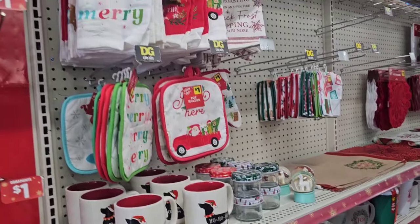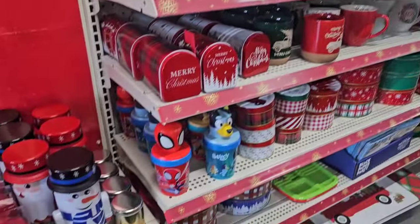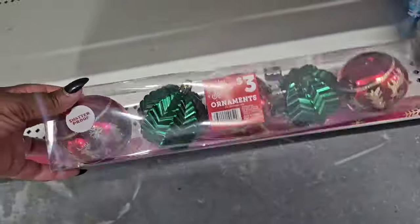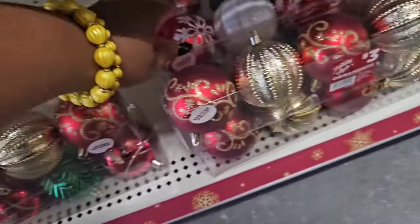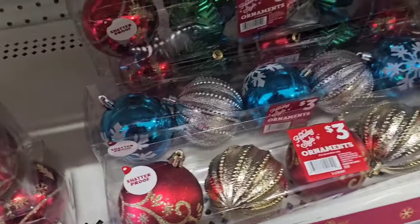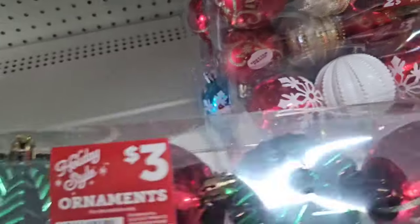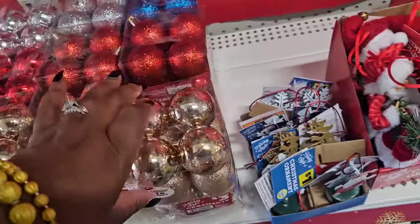I'll put the link to that shop-with-me in the description. I'm going through to make sure this store didn't show something I missed. For three dollars they have these ornaments — you're getting four or five, even though they are pretty and I love the detail. I just feel like you can do better for the price. There's a blue and silver version, like a turquoise blue, but I still think you can do better than three dollars for this.